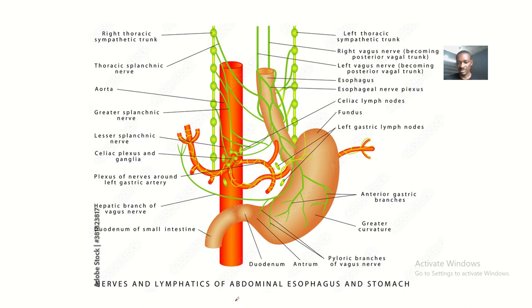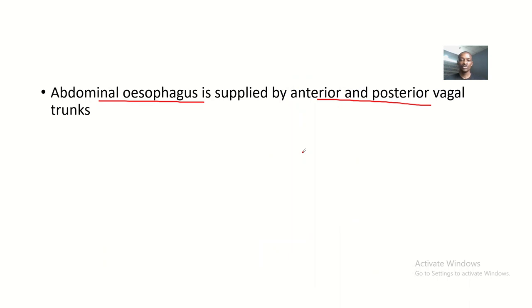Looking at the lymphatics and nerves of the abdominal esophagus, we can locate the vagus nerve here. This is the anterior trunk of the vagus, and this is the posterior trunk of the vagus. So nerve supply to the abdominal esophagus is through the anterior and posterior vagal trunks.